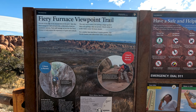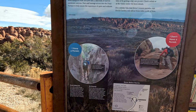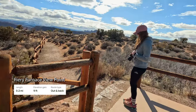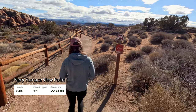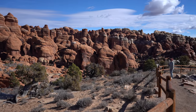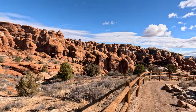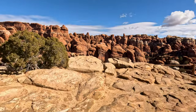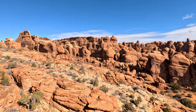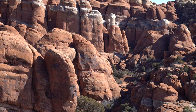We just got to the Fiery Furnace Viewpoint Trail. There's also a hike here — just know that in advance, you need to get a permit from the ranger station to be able to do the full hike. If not, you can do the viewpoint trail, which is what we're going to do. The Fiery Furnace hike is approximately two miles long, but due to the rugged and maze-like terrain, it can take around two to three hours to complete. The hike is rated strenuous and requires scrambling over rocks, navigating narrow passages, and sometimes squeezing through tight spaces. Because of its challenging terrain and potential for getting lost, visitors are required to either join a ranger-led tour or obtain a permit and a map for self-guided exploration.